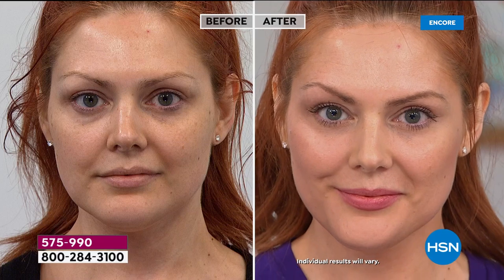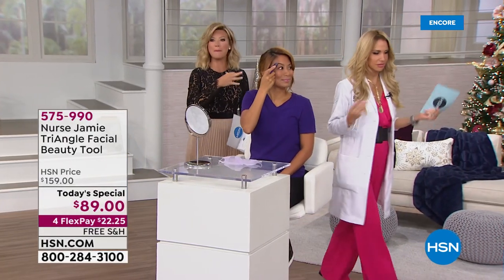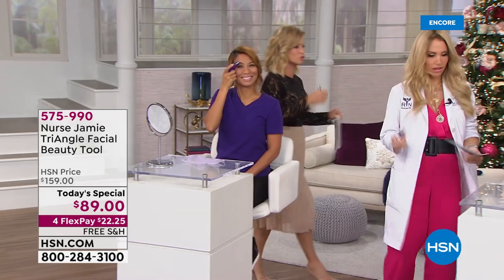There is a limited supply of the triangle facial tool. Don't forget, we've got our extended holiday return policy until January 2020. Get it home and try it — it's the biggest and best value we've ever put together for you. I love the instant result on this. How many times have we been taught beauty is pain? But in the privacy of your own home, the best part about the facial is the massage part. You don't have to wait two months.